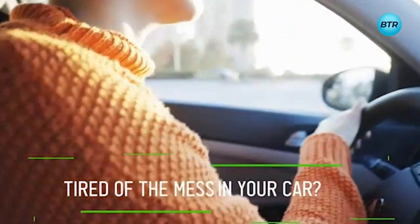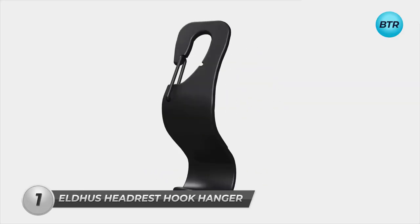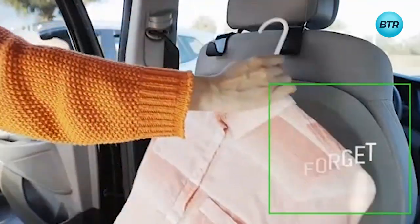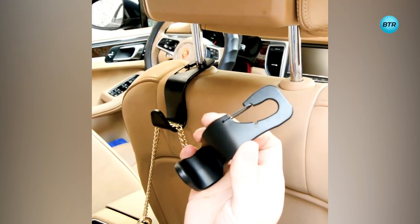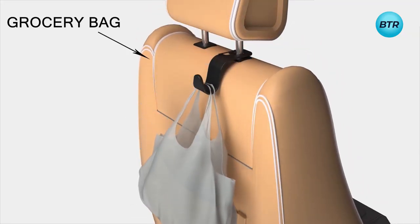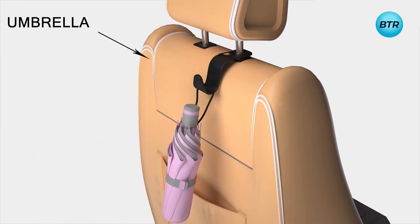Next, meet another solution to your car clutter problems, the Eldus Headrest Hook Hanger. This must-have accessory is not only practical but also versatile, designed to keep your car organized and your items secure while you're on the road. Crafted from high-quality plastic materials, each of these hooks can support up to 44 pounds of weight, making them a sturdy option for hanging shopping bags, purses, backpacks, and even heavier items like coats and umbrellas.